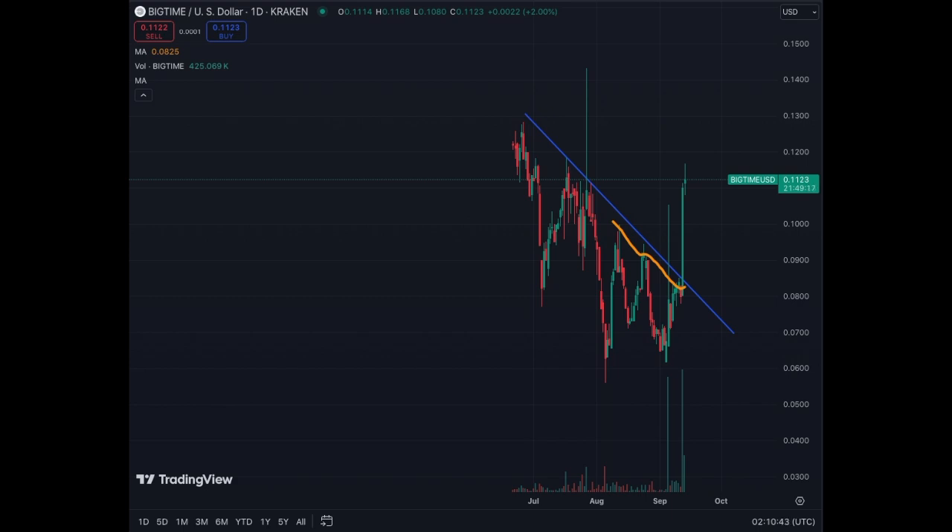Have a look at it. If you enjoy volatility, enjoy trading Big Time. Not financial advice.